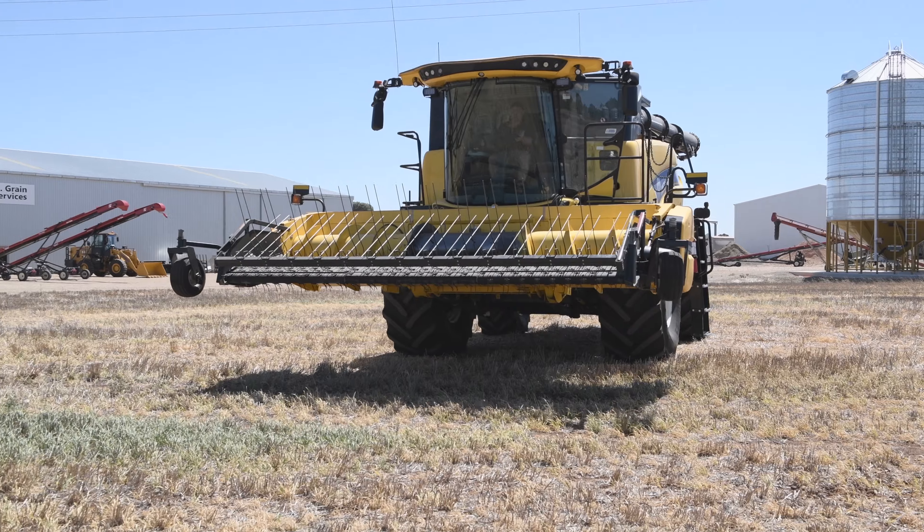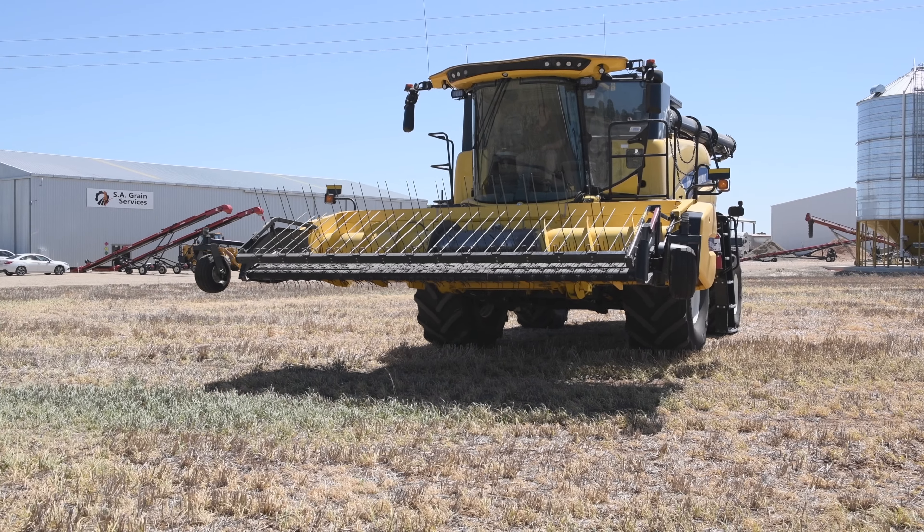We're on the York Peninsula, generally in a wheat-lentil rotation with barley thrown in at times. The lentil is probably controlling the rotation around the place.